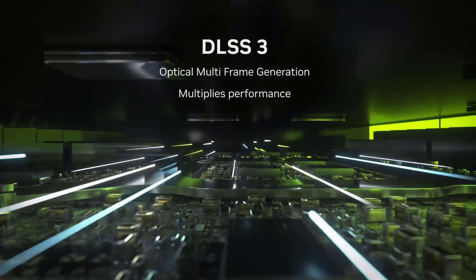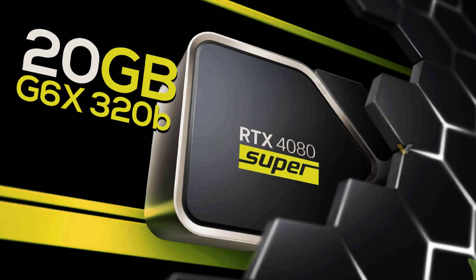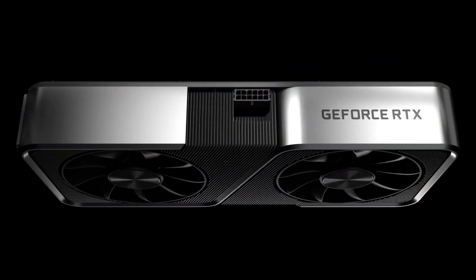NVIDIA is adding three new models: the RTX 4070 Super, 4070 Ti Super, and 4080 Super. The big question — how do these Super versions stack up against the existing RTX 40 cards?